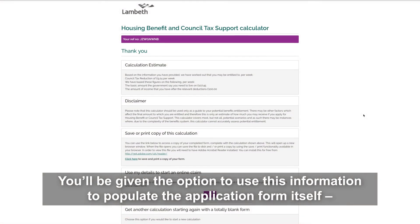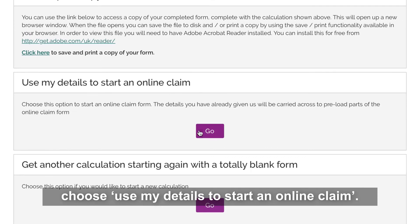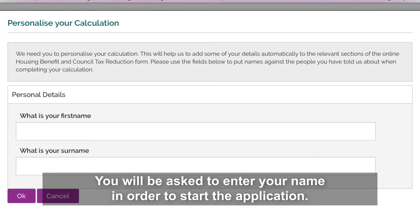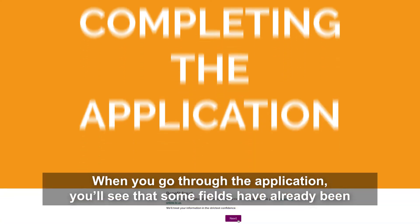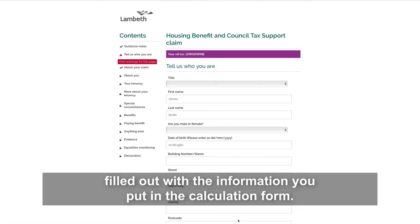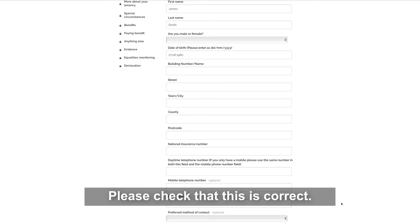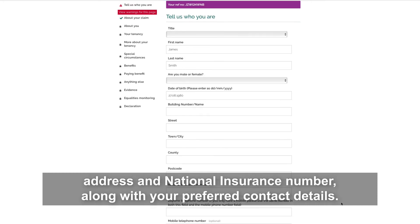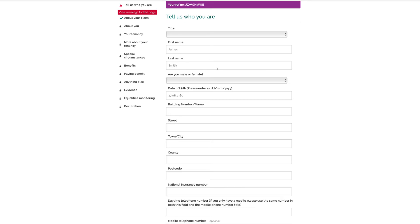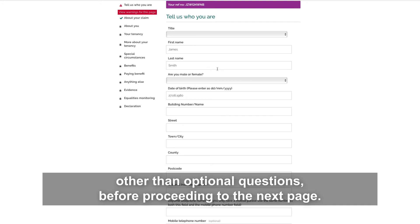You'll be given the option to use this information to populate the application form itself. Choose 'use my details' to start an online claim — you'll be asked to enter your name to begin the application. When you go through the application, you'll see that some fields have already been filled out with the information you entered in the calculation form. Please check that this is correct. On the first page, tell us about yourself by filling in your name, date of birth, address and national insurance number, along with your preferred contact details. Remember that you'll need to fill out all information other than optional questions before proceeding to the next page.